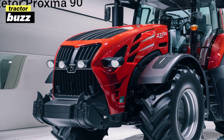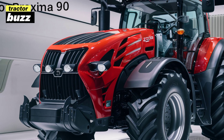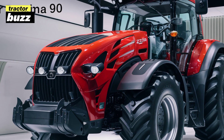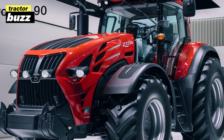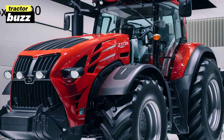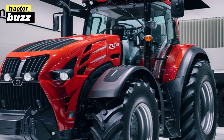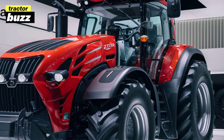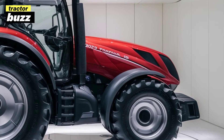The 2025 Proxima 90 continues that legacy while bringing a few modern updates to the table. Zetor has given the Proxima 90 a refreshed, rugged look while still maintaining that classic appeal. You've got a reinforced frame, upgraded lighting, and more compact dimensions, making this tractor ideal for all kinds of jobs.